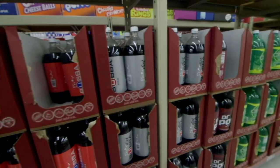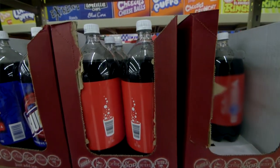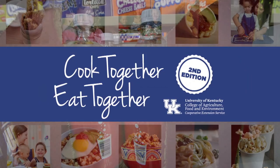Don't buy sodas and other drinks. Make water your main beverage and watch your food costs and calories drop. American families spend on average $850 a year on soft drinks.